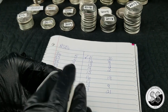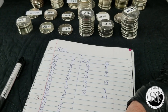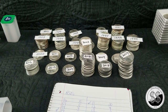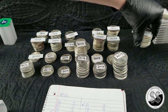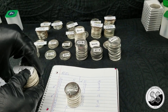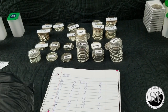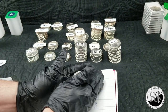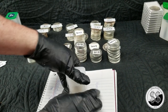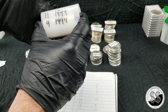Tube number two done. Tube number three — going after the '99s, which there are 11 of them, and the '94s have 9. That makes the second tube in a row with 11 and 9. Tube number three: 11 '99s and 9 '94s, complete.